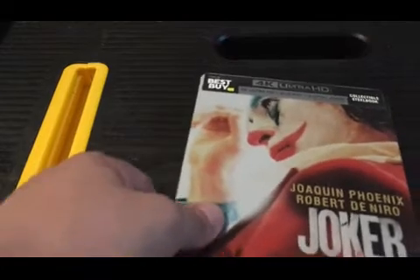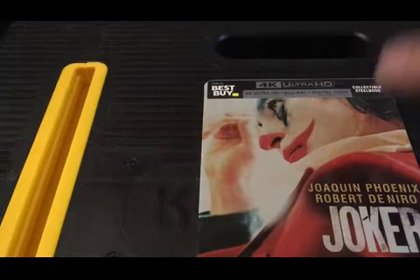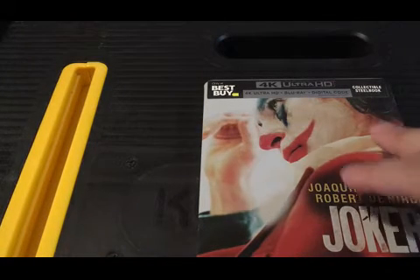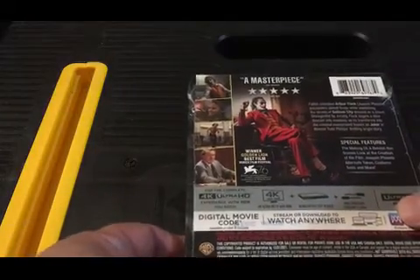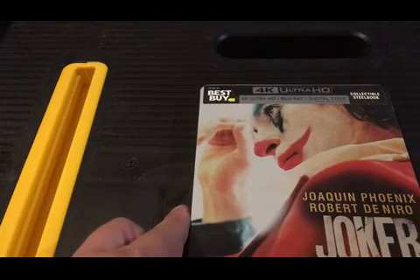I picked up the 4K release of Joker, the Best Buy version. I don't have a 4K player yet, but of all the different versions available I liked this one the most. A lot of people said the cover wasn't as good as the Target version, but to me it feels like the kind of minimalist cover you'd see on a Criterion edition. I had a five-dollar coupon and used it on this.